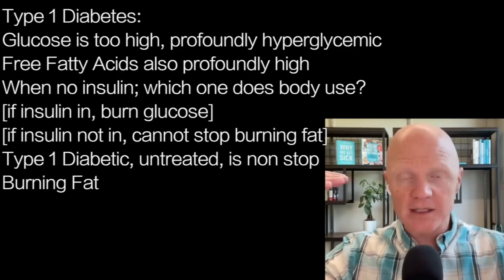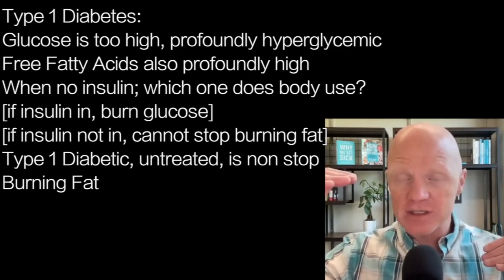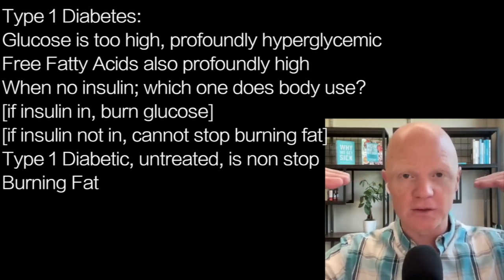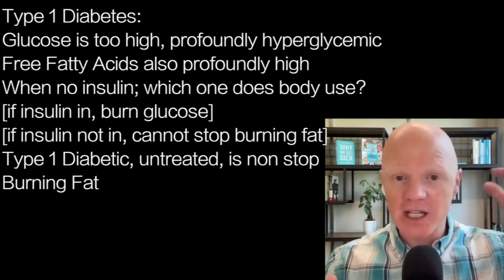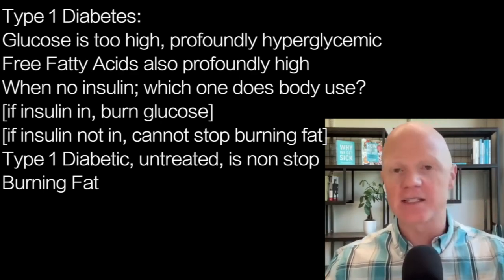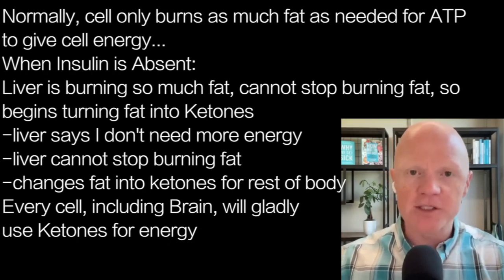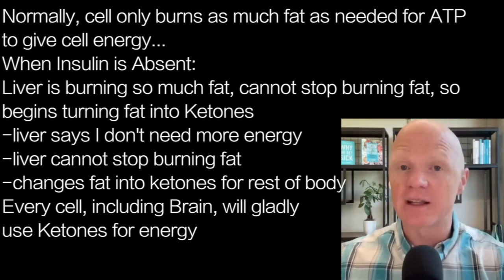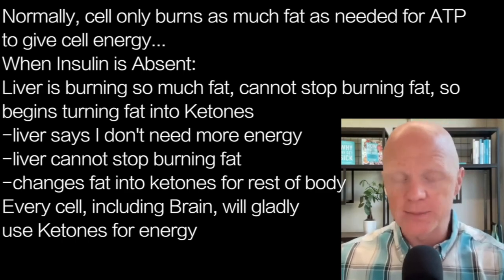If insulin is absent, as in the untreated Type 1 diabetic, even though both glucose and fat are available, the cell can't stop burning fats. It's just burning fats like gangbusters. Take the liver, for example — the liver doesn't need insulin for glucose uptake, but it does need insulin to tell it what to do with the energy.